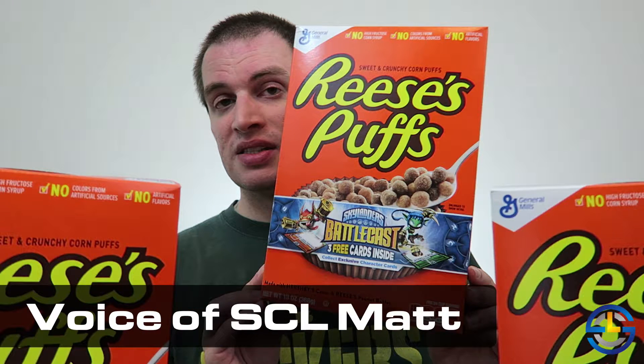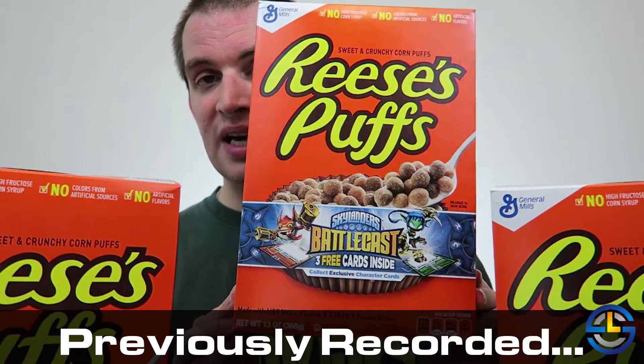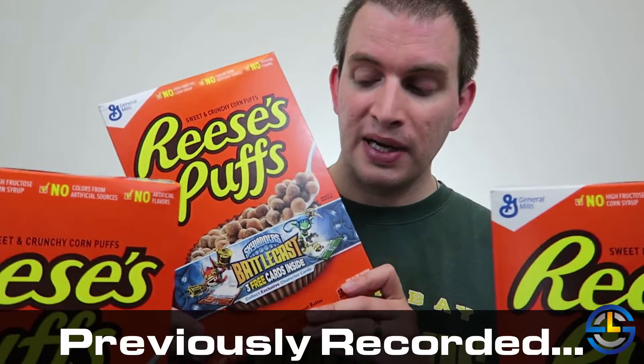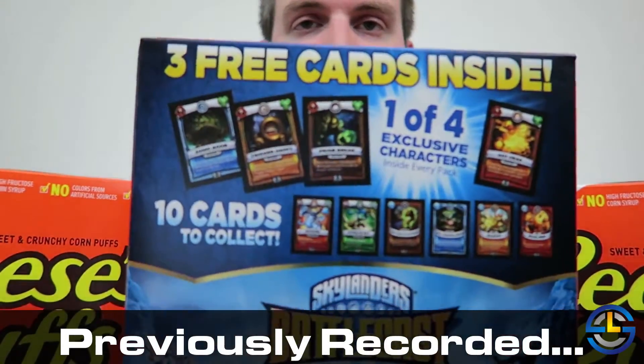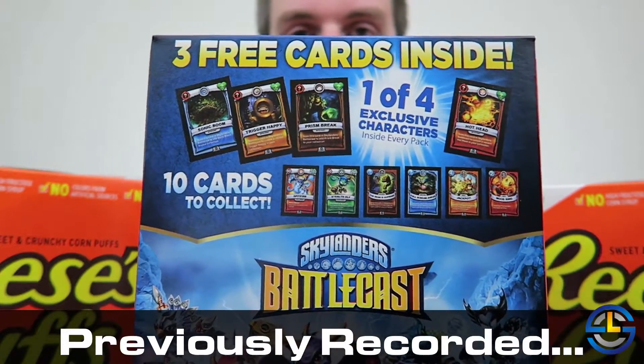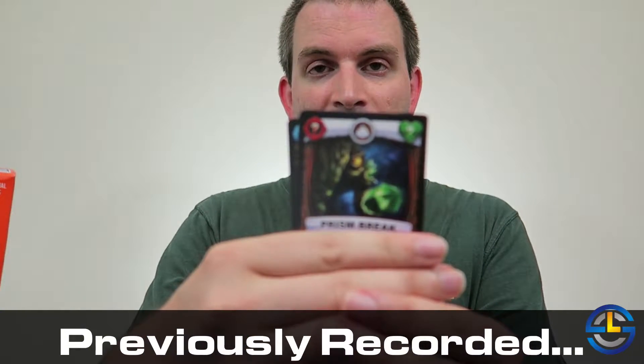Welcome back Battlecasters. Last weekend I actually found some Skylanders Battlecast cards in the General Mills cereals. However, the only place I could find them was in boxes of Reese's Puffs, which I do not eat, but I bought some anyway. And I actually made a video about unboxing them and forgot to post it. So just to catch up, in those three boxes that I bought, I managed to pull a Prison Break, Sonic Boom, and the variant Trigger Happy.